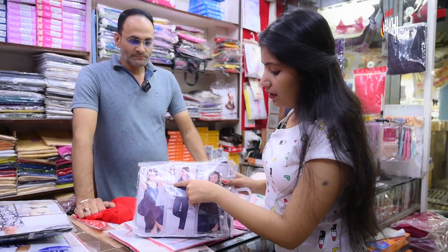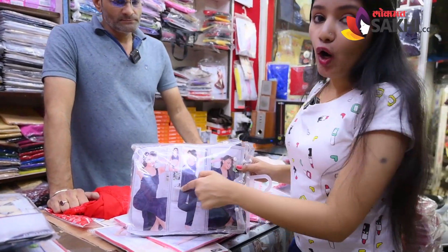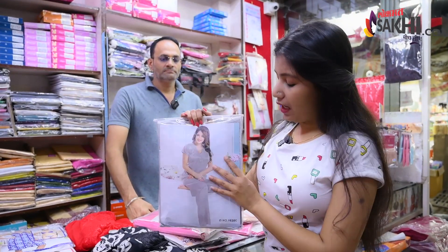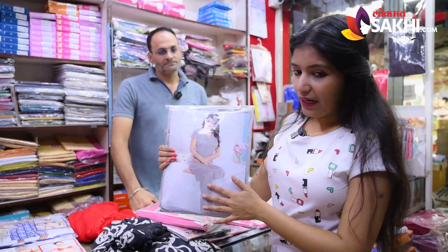In six pieces, you get a bra, knicker, jacket, and frock tight. It's very simple. It's the best option for a nightie.